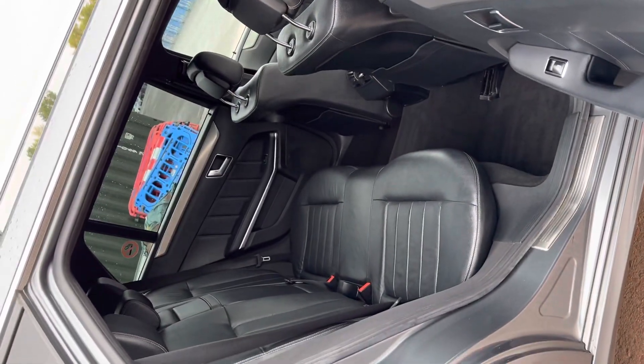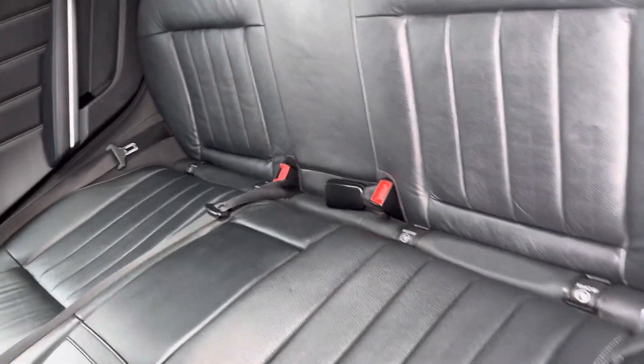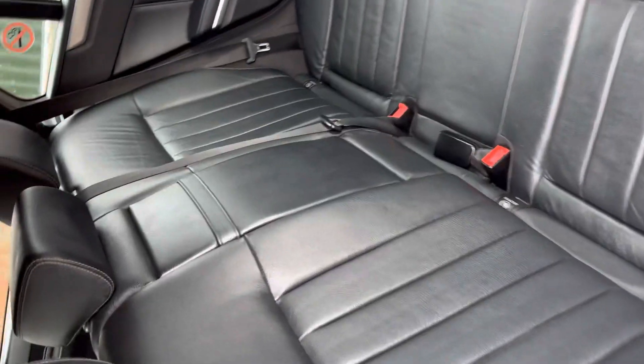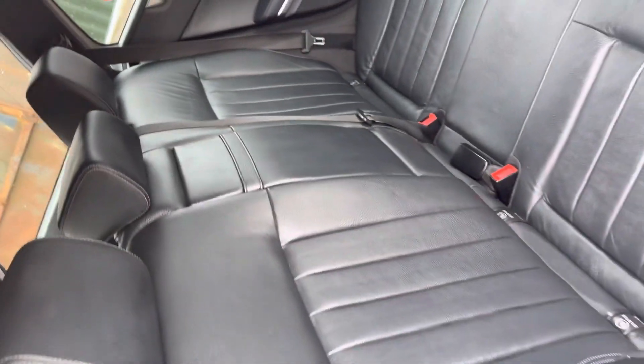There's loads and loads of room in the rear. We've also got ISOFIX, so for those carrying kids in car seats as a priority, this is probably the vehicle for you. The centre armrest can be used as a cup holder or to separate squabbling kids.